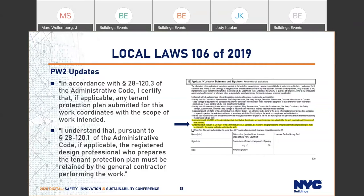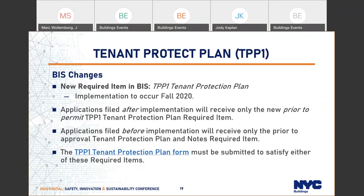Laws 106 and 116 are already in effect and some aspects have been implemented, with remaining aspects coming in the near future. In Biz, there will be a new required item called TPP-1 Tenant Protection Plan — the name reflects the form name TPP-1. All filings after this is implemented will receive only the new required item, which is prior to permit rather than prior to approval. Applications filed before this change is implemented in Biz will continue to get the current prior-to-approval tenant protection plan required item. The TPP-1 form will continue to be the form required to satisfy either required item.